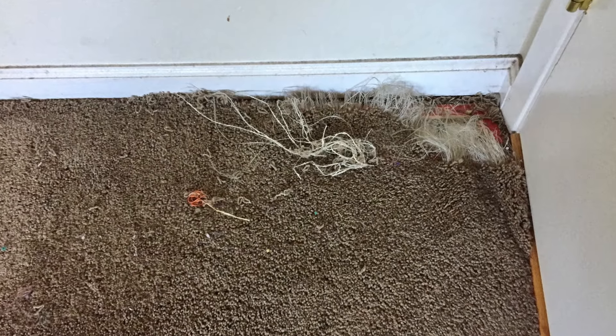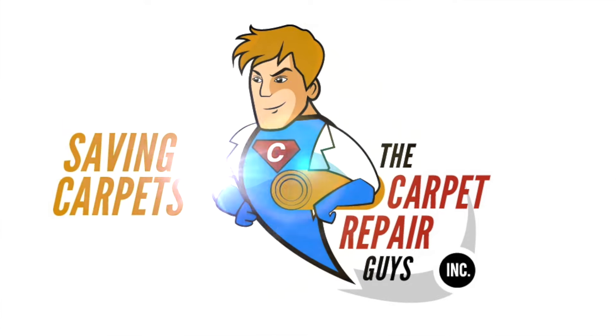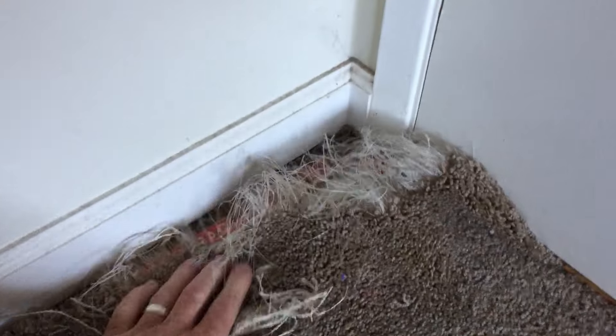Hi, are you a pet owner? Do you rent an apartment? Do you have carpet in your apartment? Has this ever happened to you? Dog or cat got locked in a room and they tried to escape. Here we have our number one call-in at the carpet repair guys, which is pet damaged carpet.